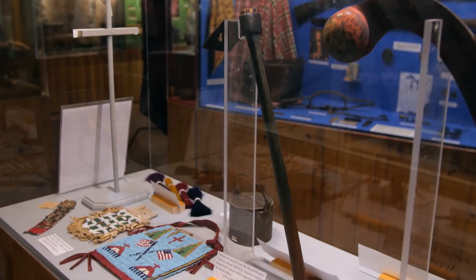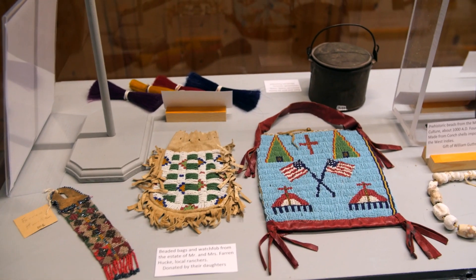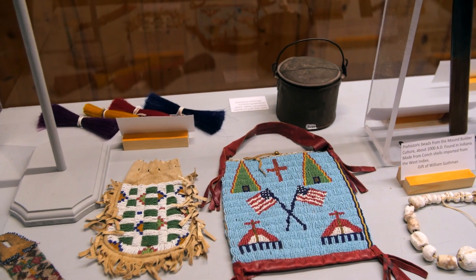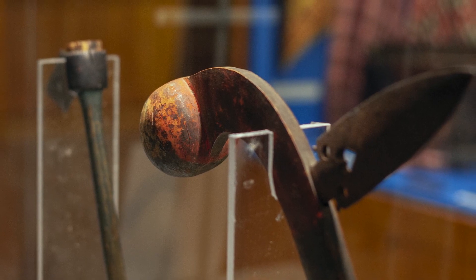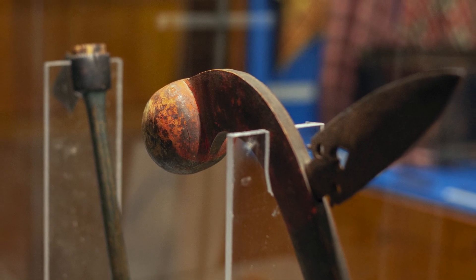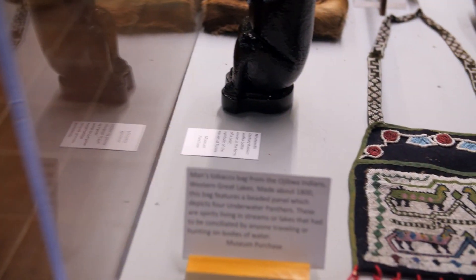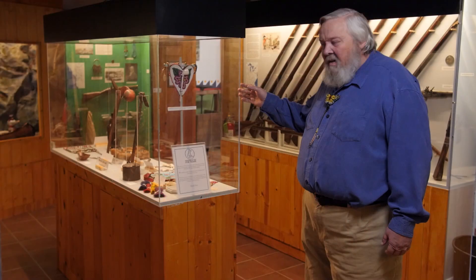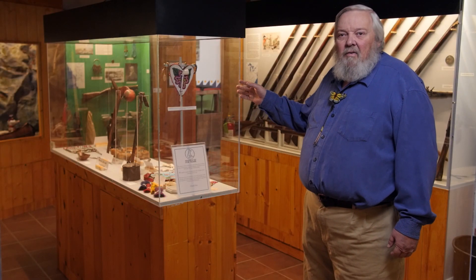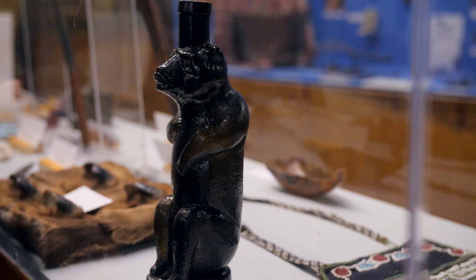This case contains some nice beadwork that was collected just six miles from here by a local rancher. There's a rare knife, two absolutely devastatingly fabulous war clubs with iron blades in them, an underwater panther bag down at the far end, and a vodka bottle from Alaska dating about 1860, made in the shape of a bear.